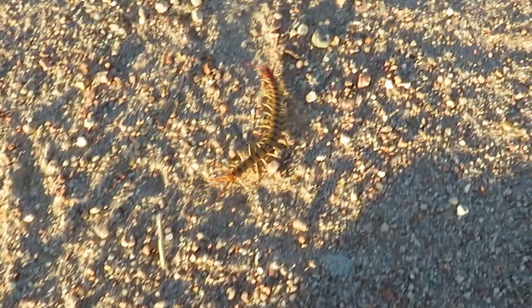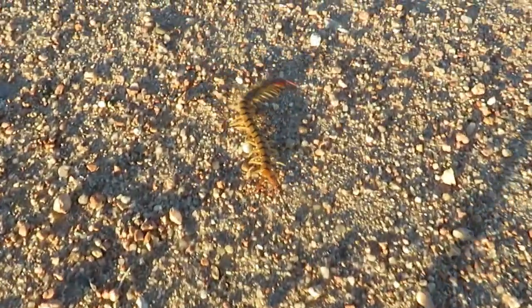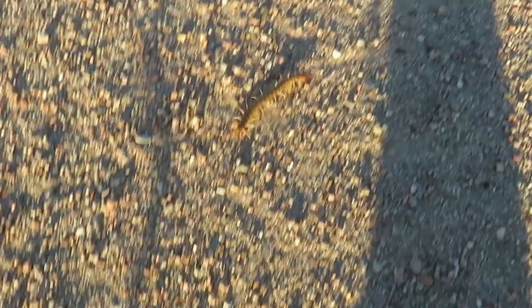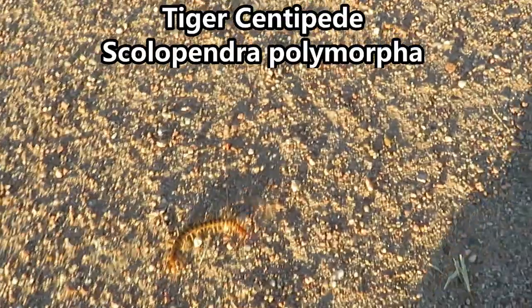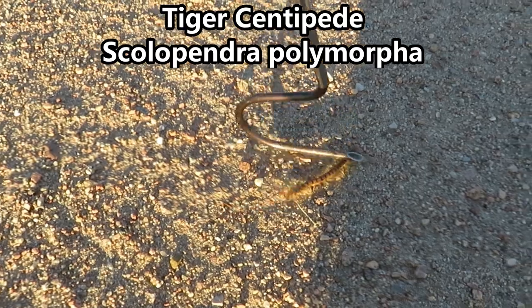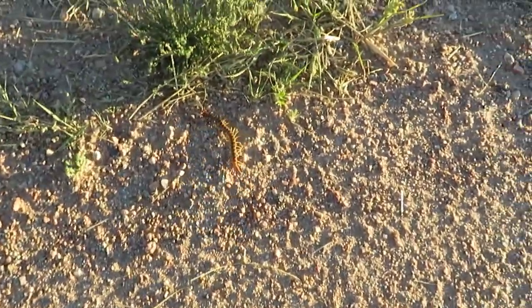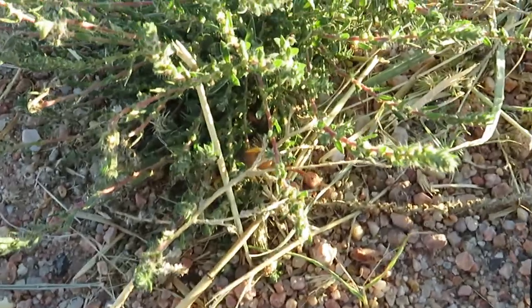I stopped the car really quick because I thought I was about to hit a little snake. It ain't a snake — that is a very, very large centipede, based on my snake hook for scale. That's a good-sized Scolopendra polymorpha.